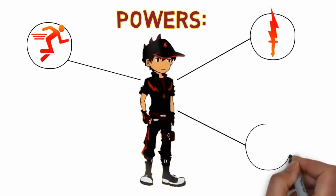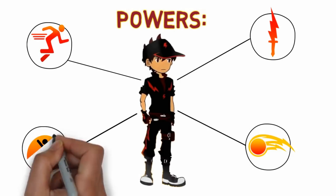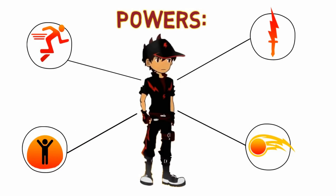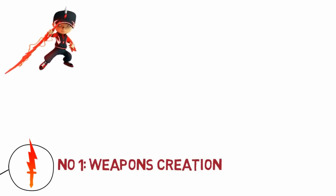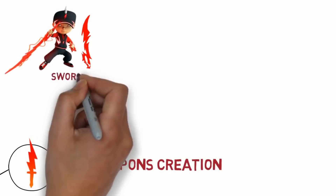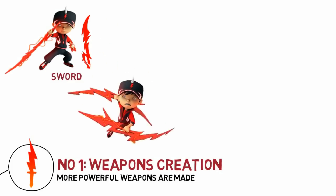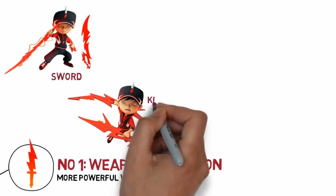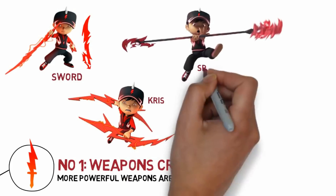Just like before, he has the power to create weapons and tools, but the weapons look a bit different — they are red instead of yellow now. He can make a sword, twin kris — twin chrises — and even a spear.